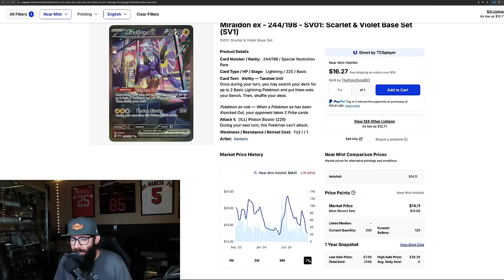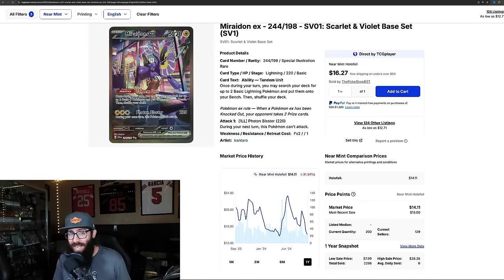Pull up the one-year chart — this has been all over the place: up to $22, down to $13, back up to $23, and now down to $14. This looks like it's probably bottoming out right here. I don't see how this card could go any lower — this is insane, this is way too cheap. There are a few SIRs on this list you might want to start picking up, potentially multiple copies. Once prices come up, PSA 10 prices will follow. This card is way too cheap.